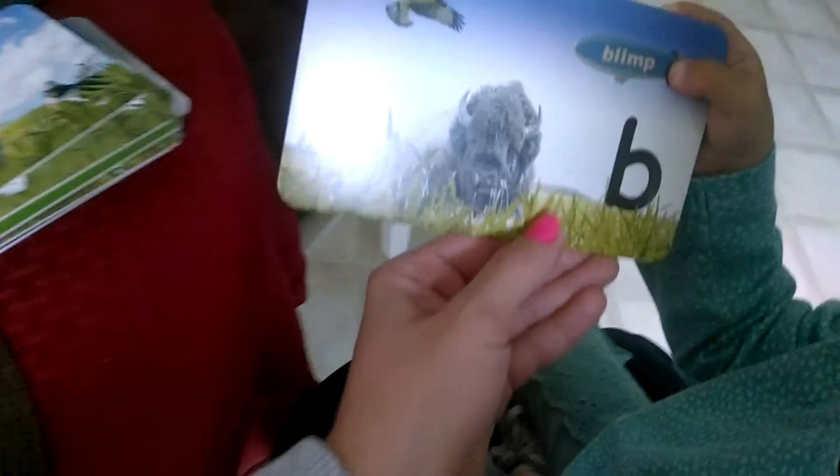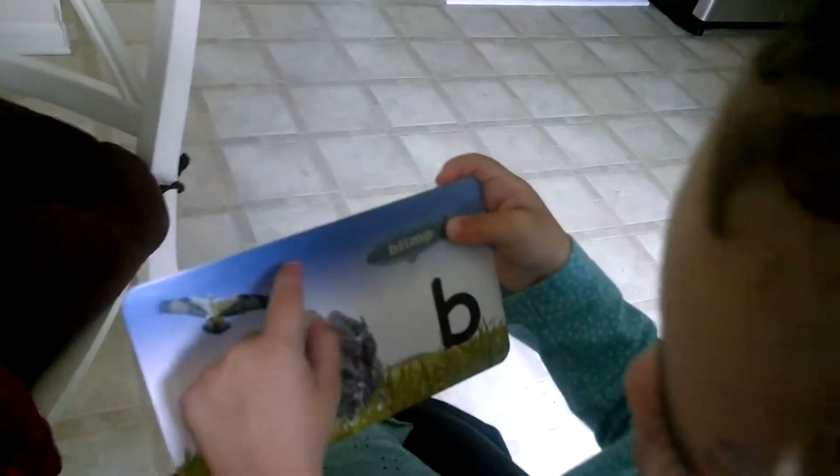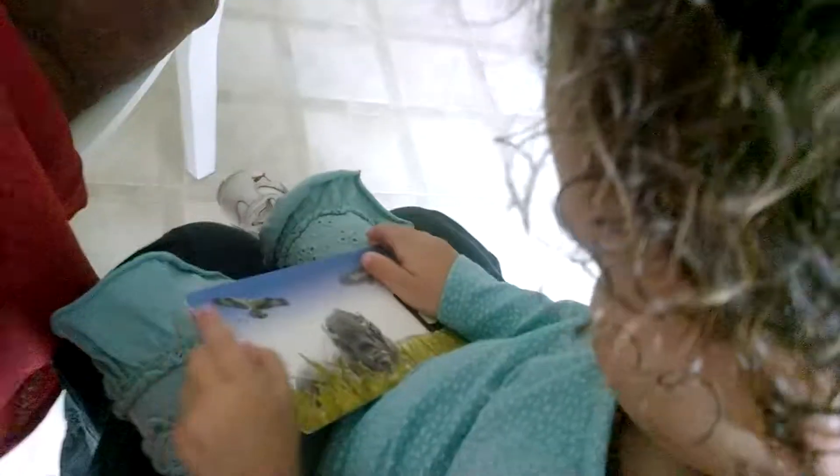What's this? What letter is this? A blimp. That's a blimp. What else do you see on that card? What else do you see? B. That's the letter B. Good job.